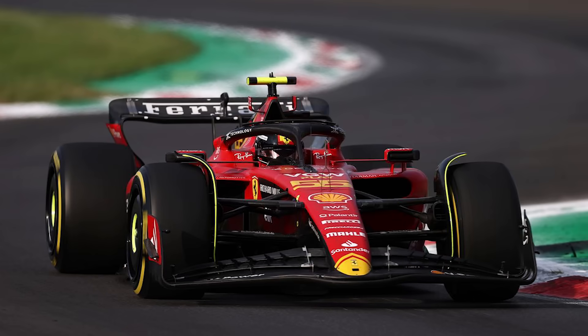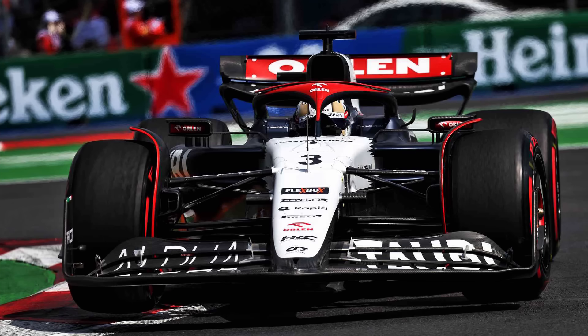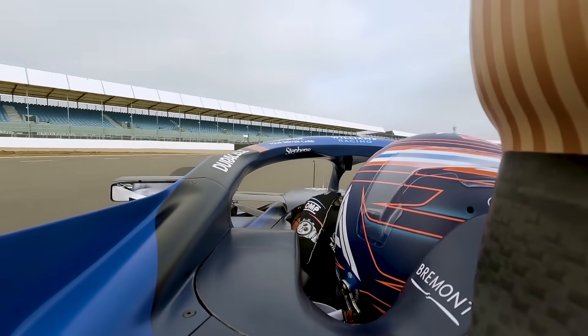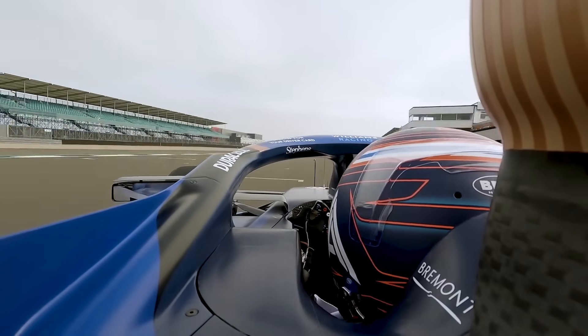Another factor with the thinner air is cooling, and the cars are really struggling to keep cool. Because of this, we've seen the teams running much more aggressive cooling louvres, and also opening up the bodywork as much as they possibly can to maximise cooling. This may help keep the cars cooler, but in doing so they are reducing the efficiency of their cars overall, as opening up the cooling does lead to an increase in drag.